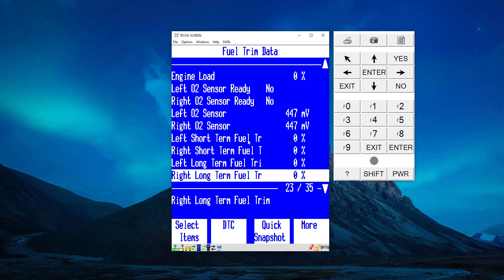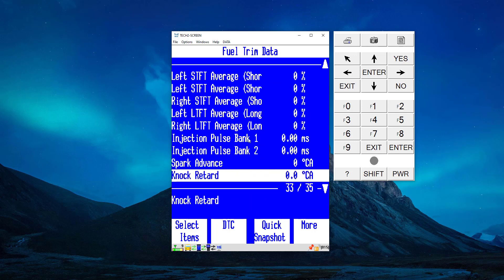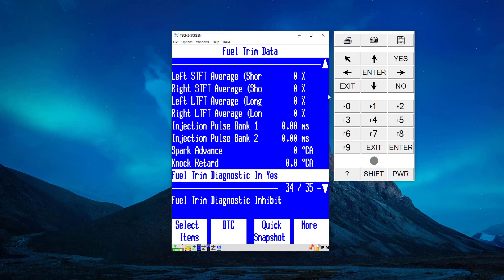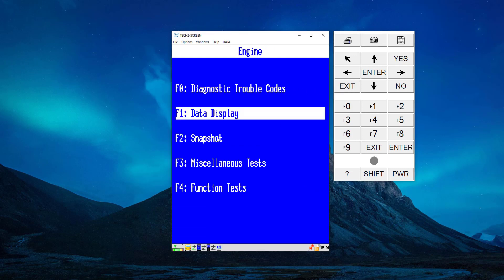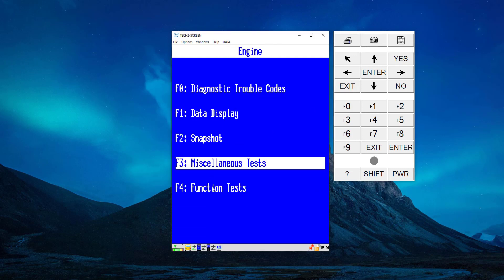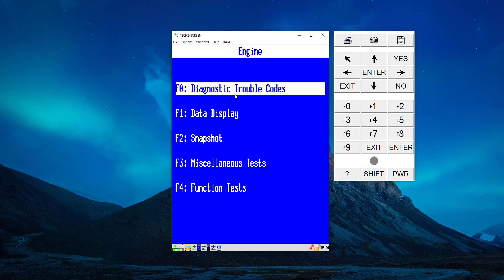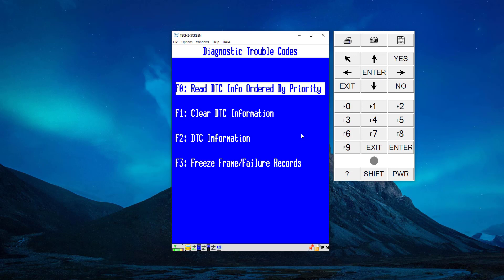The values are going to be fluctuating even though we're on a bench setup, just because of loose wiring. We also have miscellaneous tests so it can control different options of the ECU, function tests, and also our diagnostic trouble codes — although this ECU won't be showing any.